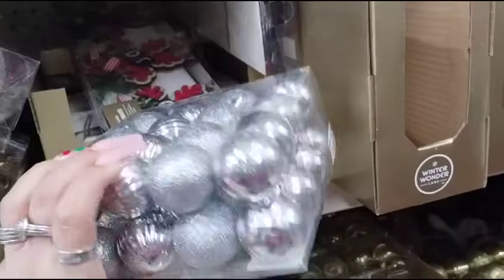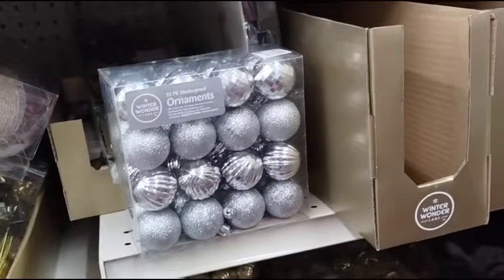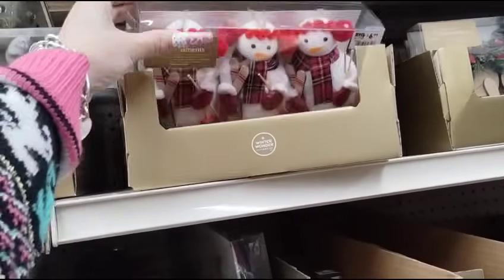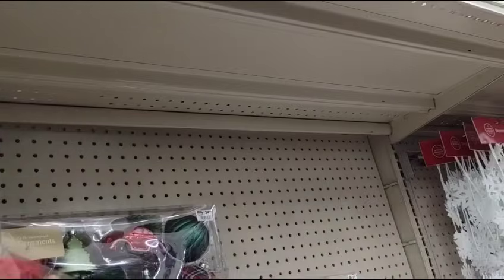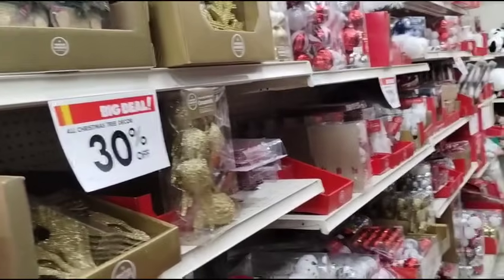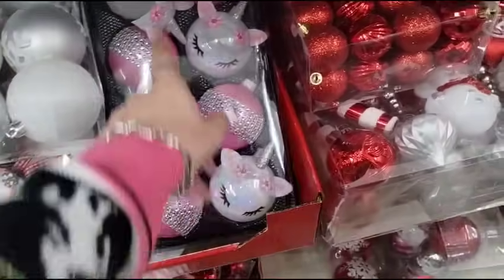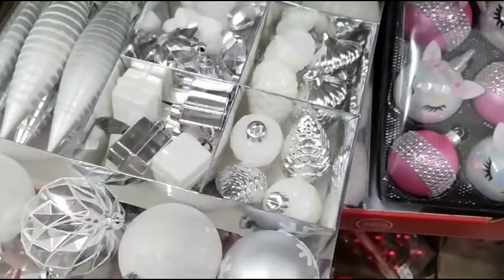The small ornaments — 30% off $4.99. The snowmen with the skis are cute — $6.99. They have these snowmen as well — $6.99. I also see Glam Christmas too. So if you're doing a Glam Christmas, these are $9.99, and here's a little set of kind of everything — $18.99.